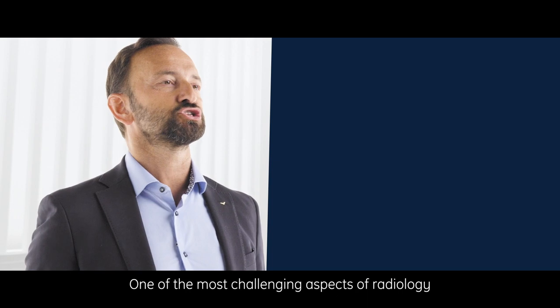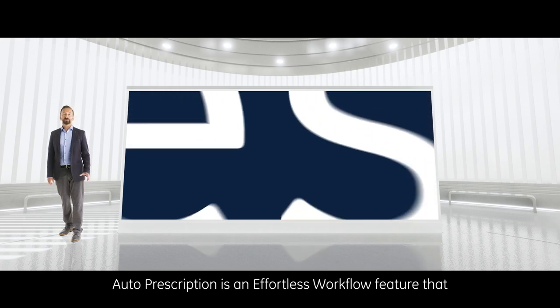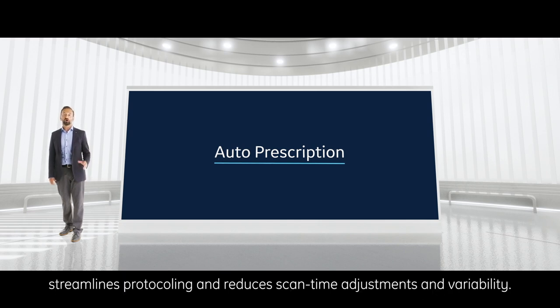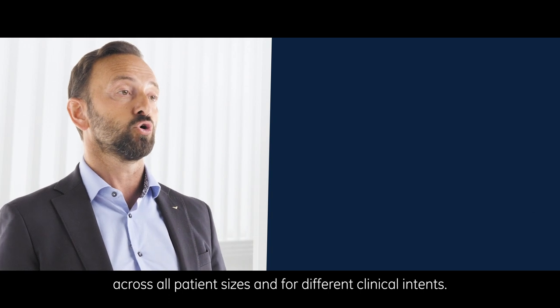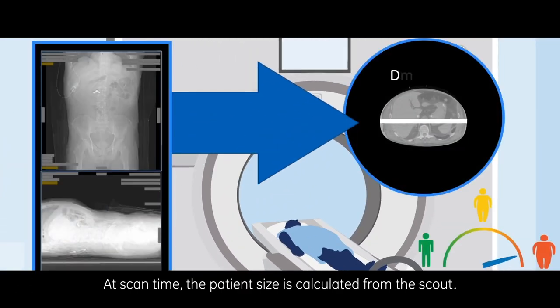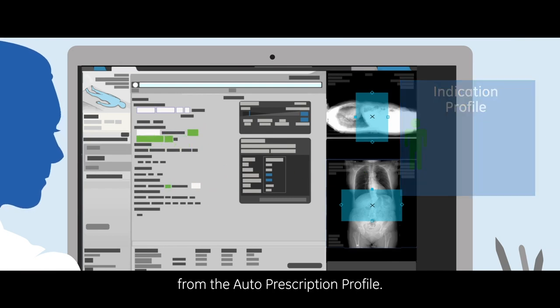One of the most challenging aspects of radiology is choosing optimal settings for a CT exam. Auto prescription is an effortless workflow feature that automatically selects scan settings based on patient size, streamlines protocoling, and reduces scan time adjustments and variability. It can also balance dose and image quality across all patient sizes and for different clinical intents. At scan time, the patient size is calculated from the scout, then auto prescription applies the appropriate scan settings from the auto prescription profile.